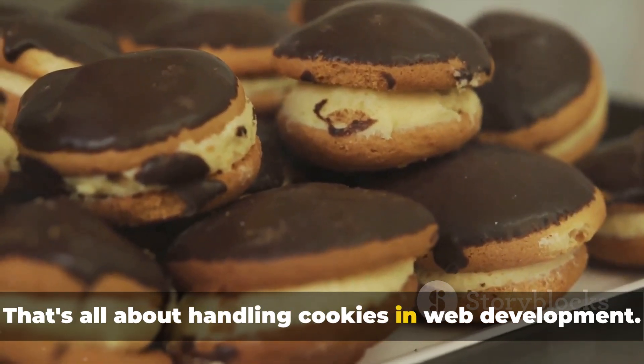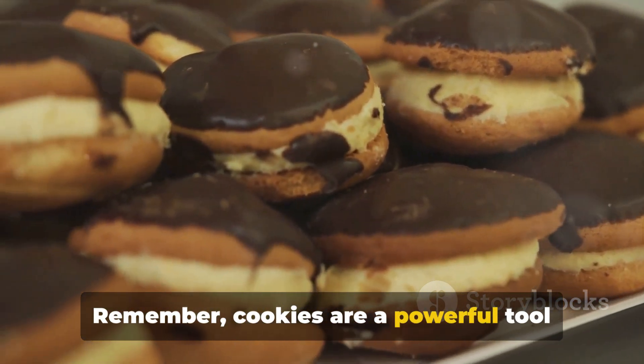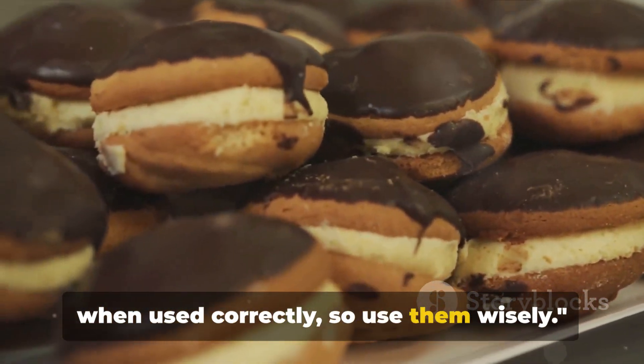That's all about handling cookies in web development. Remember, cookies are a powerful tool when used correctly, so use them wisely.